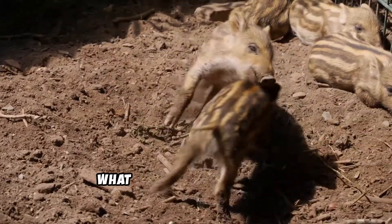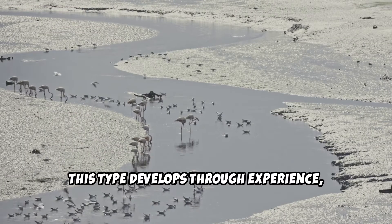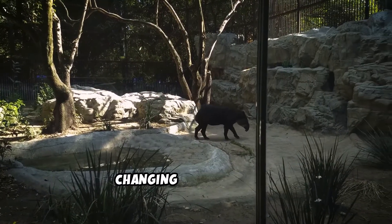Now, what about learned behavior? This type develops through experience, observation, or training. It allows animals to adapt and respond to changing environments.